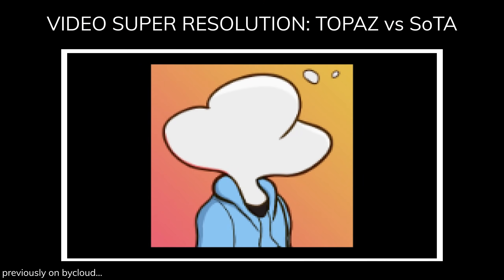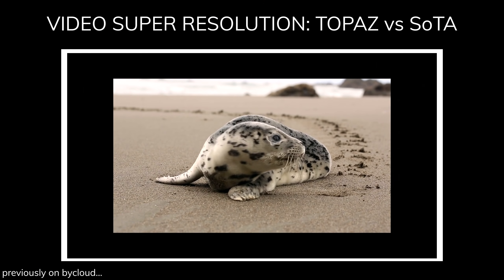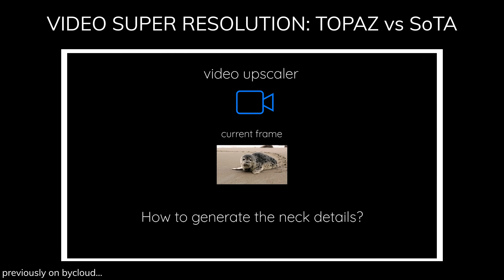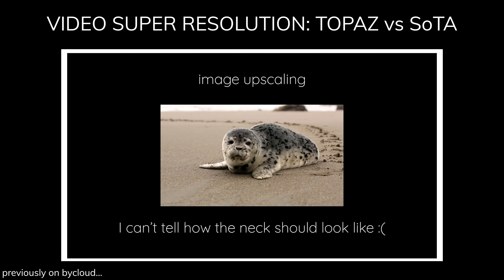I've already stressed this before in the last upscaling video, but let's rewind real quick. Upscaling and video upscaling relies on slightly different techniques. This is because a video contains more information than a single image — a video upscaler can refer to the previous frame and the next frame to create a more accurate upscaling, while image upscaling cannot do this.